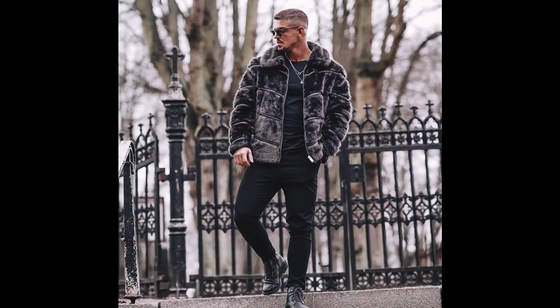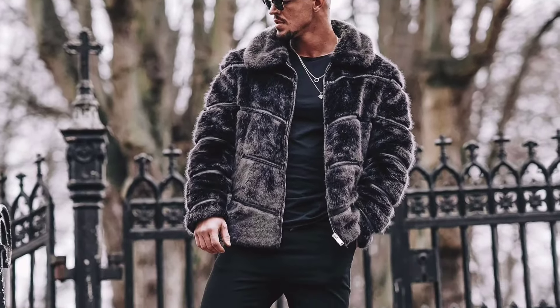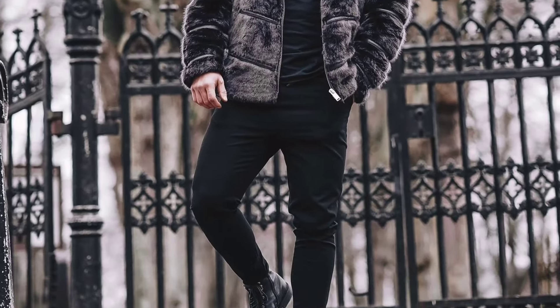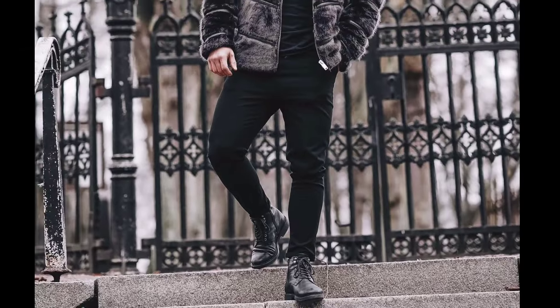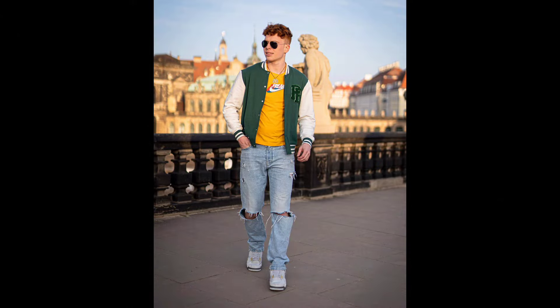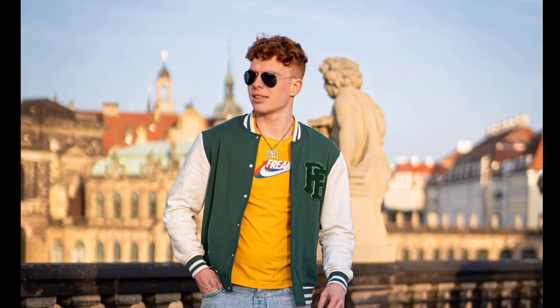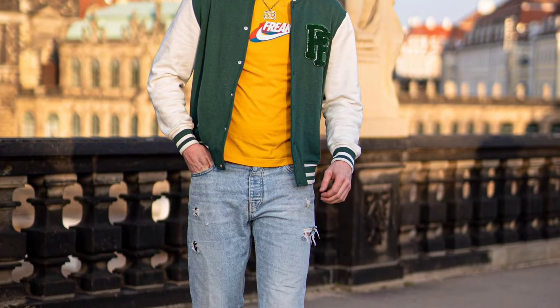Next, you can try a black t-shirt layered with a black fur jacket, with black jeans and black boots. Next, you can try a yellow t-shirt layered with a green varsity jacket, with sky blue jeans and white sneakers.